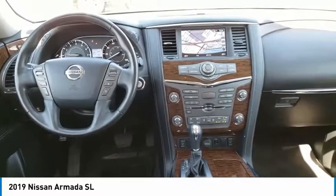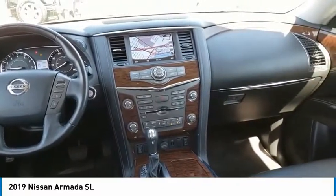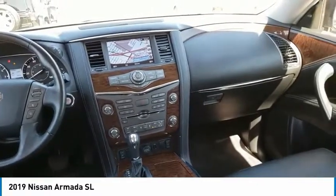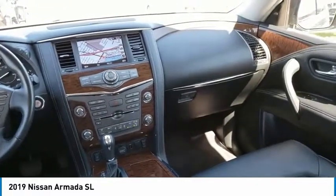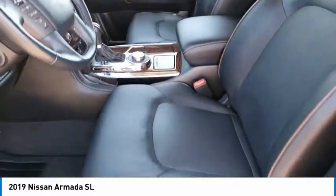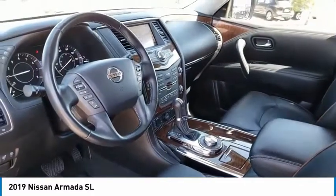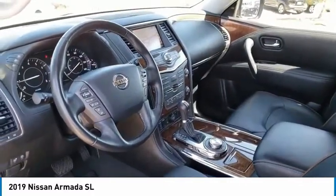This vehicle has less than 25,000 miles. Here are some of this vehicle's great options: electronic stability control, power liftgate, brake assist, traction control, remote keyless entry, fog lights, rain-sensing wipers, speed control, four-wheel disc brakes, rear window defroster. Come see the car for yourself.